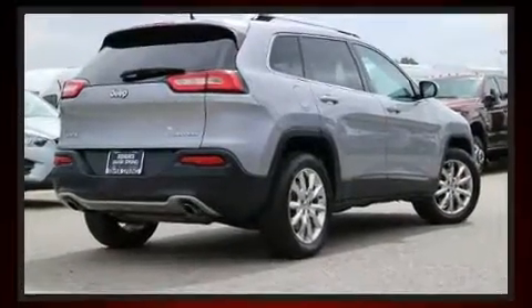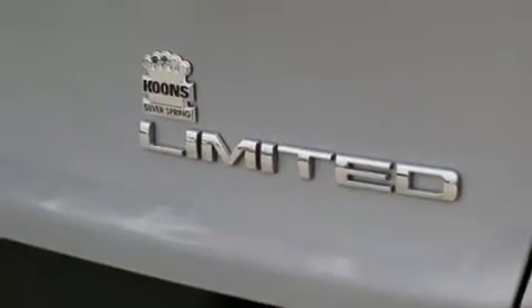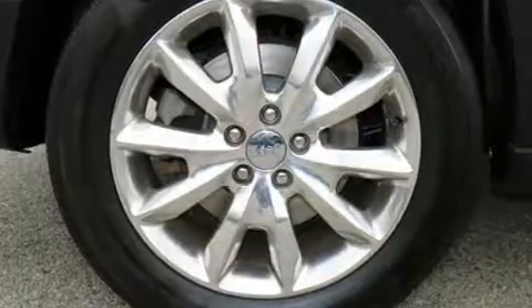It includes leather upholstery, a built-in garage door transmitter, a trip computer, heated seats, front dual-zone air conditioning, fully automatic headlights, a roof rack, and much more.